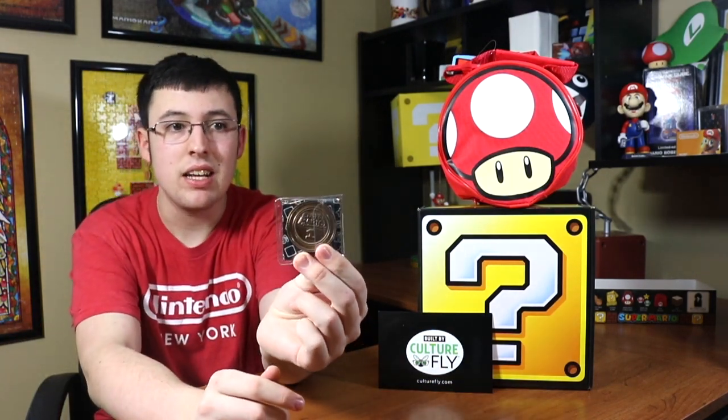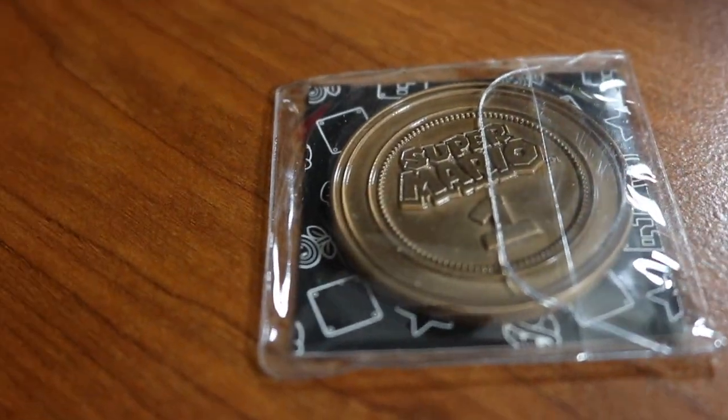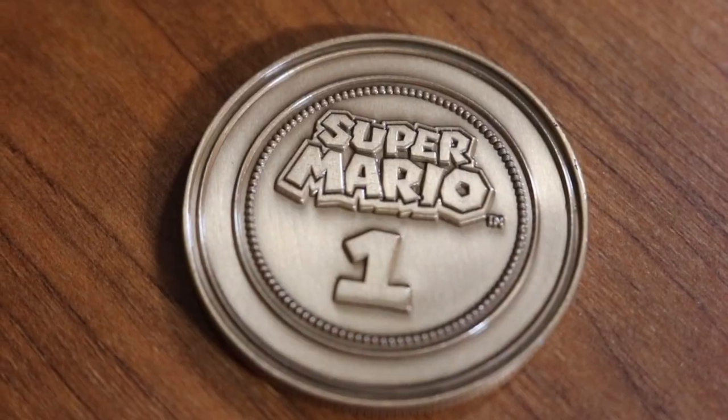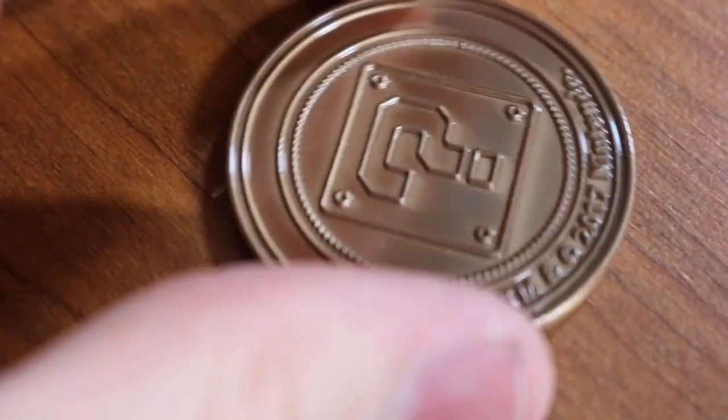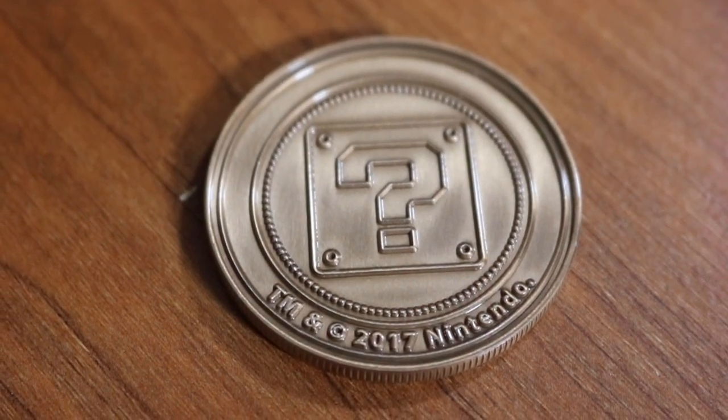Next thing is this coin — a collectible coin. As you can see it says Super Mario and has a number one on it, like Mario's saying 'I'm number one.' It looks like copper or bronze. It has a question mark block on one side and Mario on the other, which is really cool. I love getting collectible coins like that — I have a big shelf where I display them and this might go right up there.